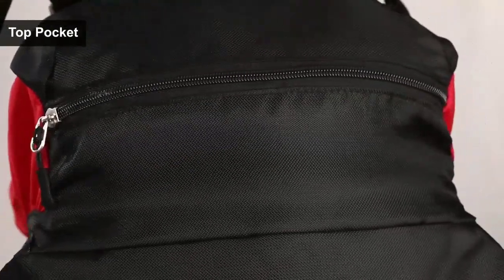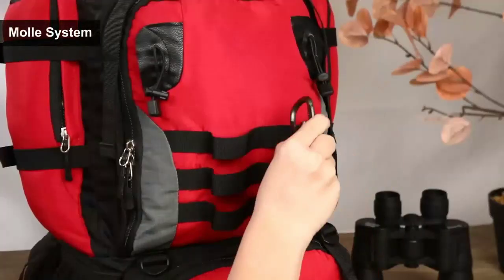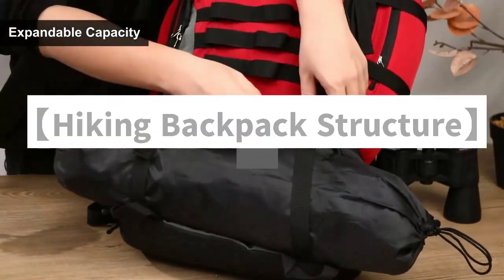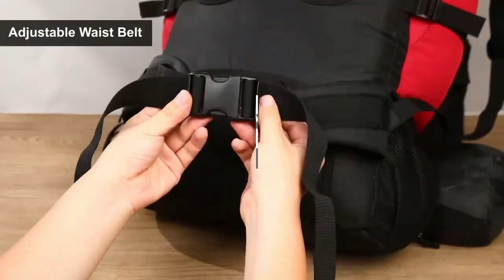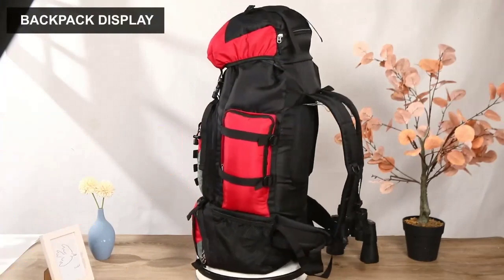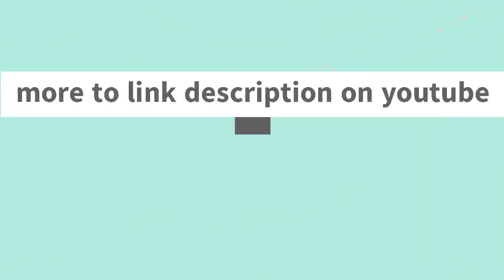Unfolded size: 20 x 35 x 85 cm (7.9 x 13.78 x 33.5 inches, L x W x H). Perfect size for camping backpack, hiking backpack, trekking backpack, traveling, hunting, and fishing. More details linked in the description on YouTube.